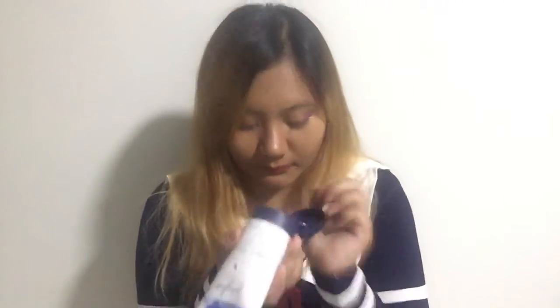Back to our Bath and Body Works products — what I have is this Gingham Whipped Sugar Body Scrub. So there, it's a body scrub. Oh my gosh, and that's a room spray. It actually smells better than the mist.